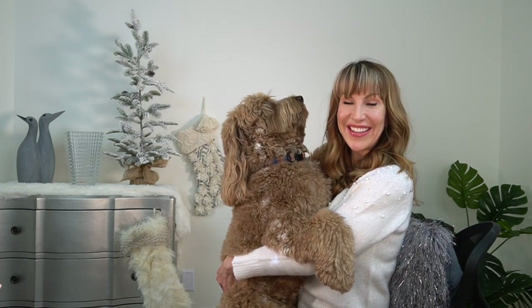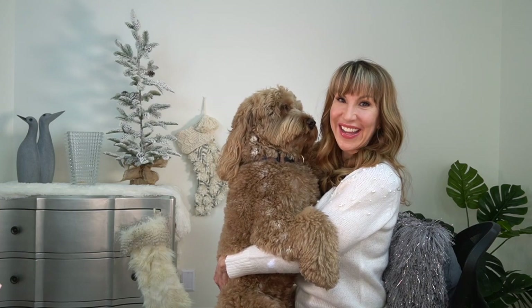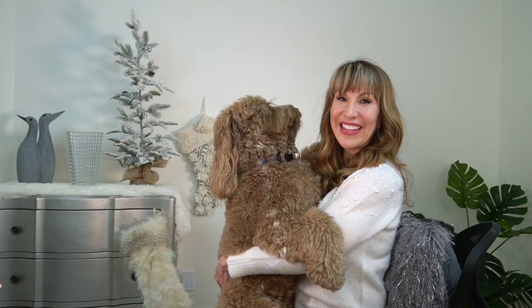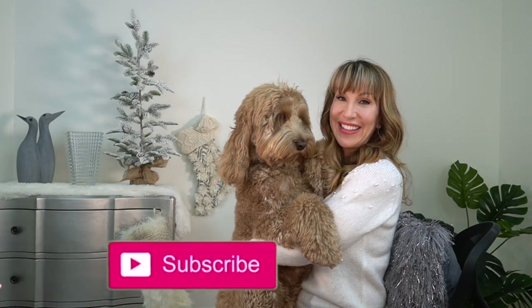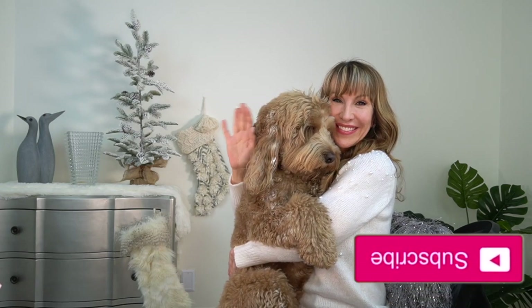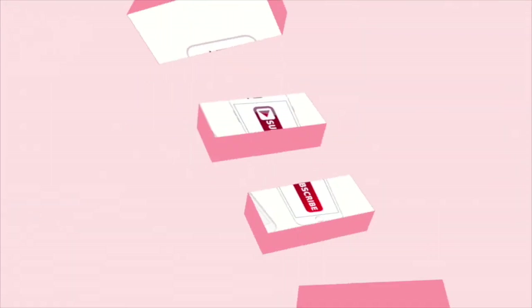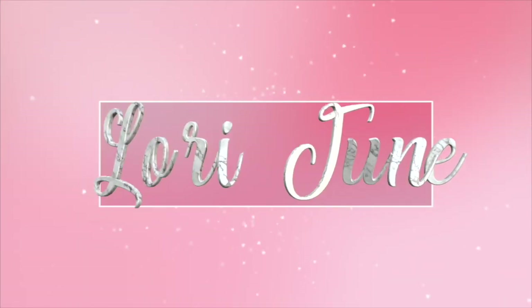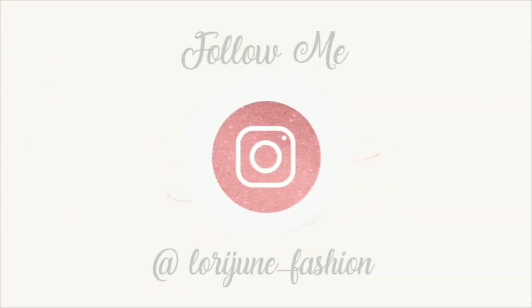Well I think that's about everything. I hope you saw something that you liked and if you did I hope you give the video a like. This is my little dog Hudson — he just woke up from a nap. If you haven't subscribed I hope you do so. I also hope you have a wonderful weekend. We love you, bye bye!